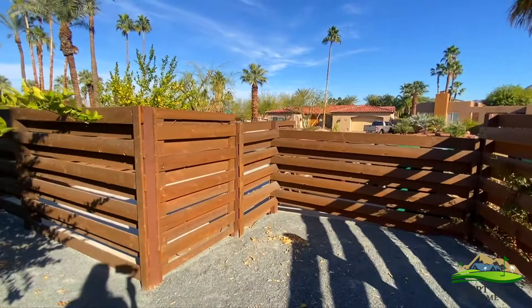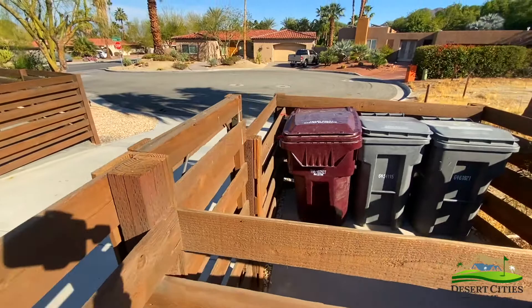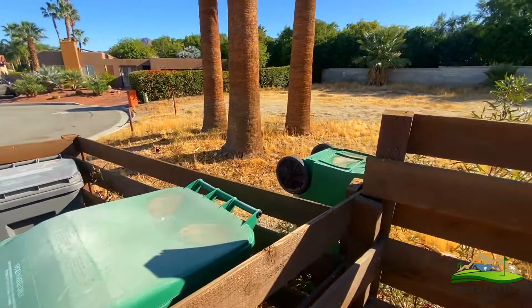Additionally, this casita has its own parking space for easy access to this wing of the home, along with a place for trash bins. At the backside of this property is a vacant lot.